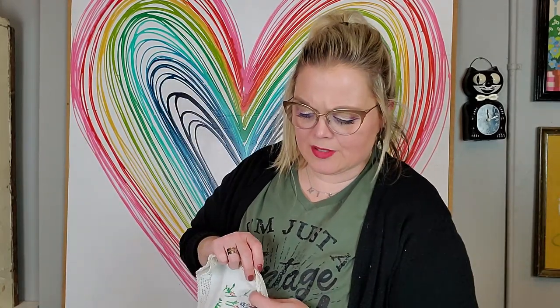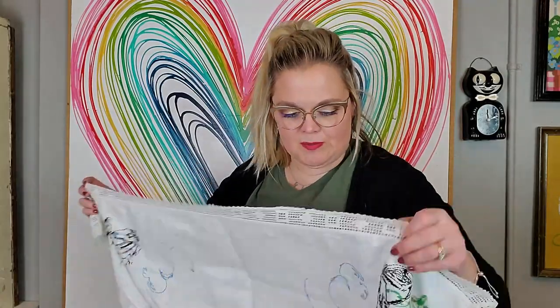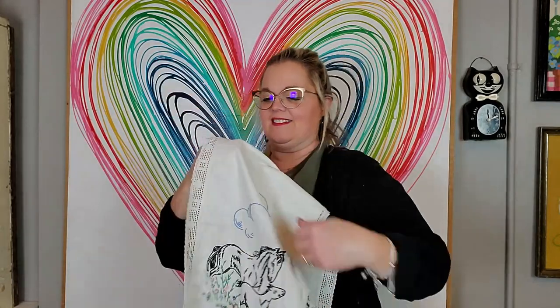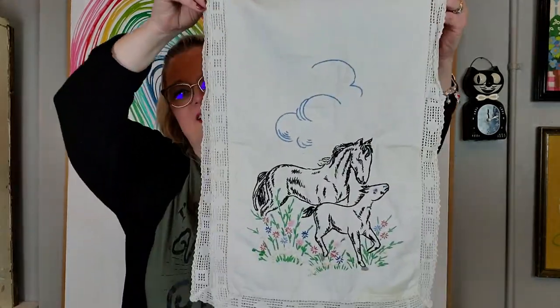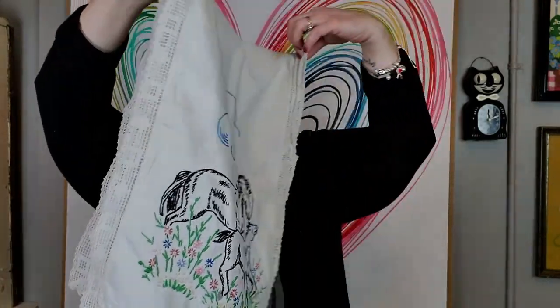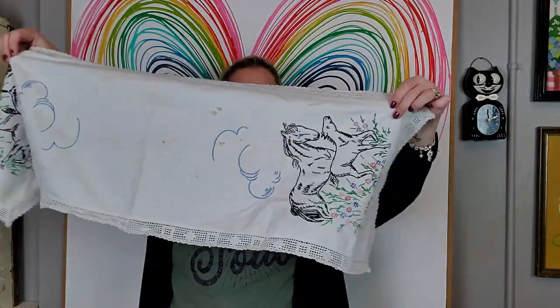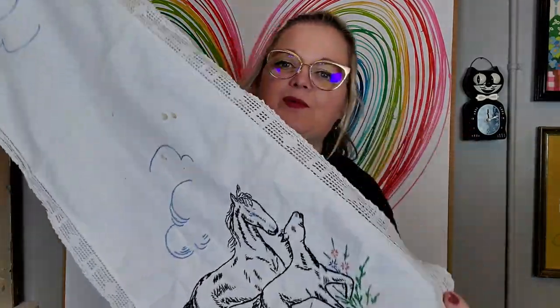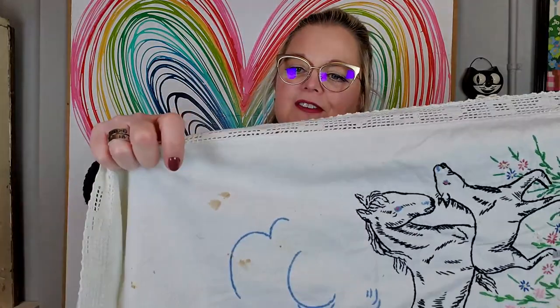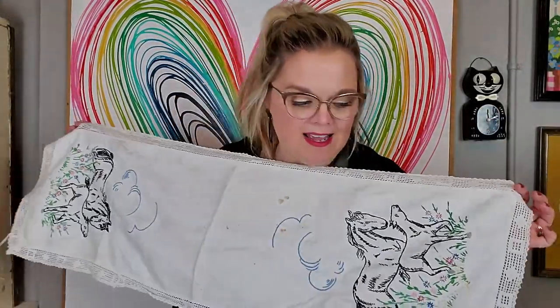I know this one will be popular because I have a lot of ladies and gentlemen who like to buy western pieces and equestrian items. I found this dress, scarf, or table runner with a mama horse and a little colt on each end — a rectangular shape with a fun horse motif on each end. It does have a little bit of coffee or tea staining, but otherwise great.